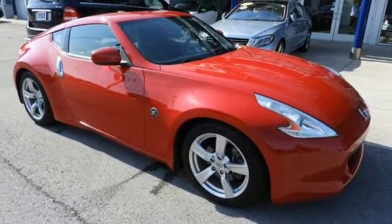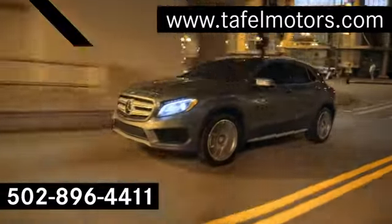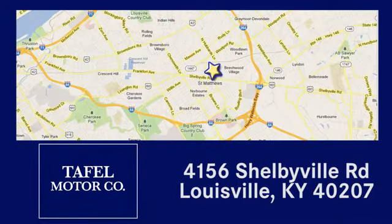Driving is believing. Test drive it today. Visit us online at taffelmotors.com, call or stop in at 4156 Shelbyville Road in Louisville. A memorable experience awaits.